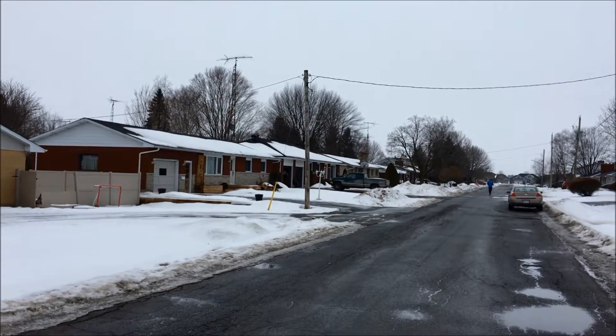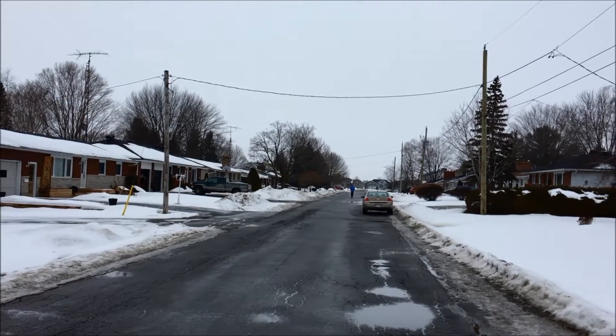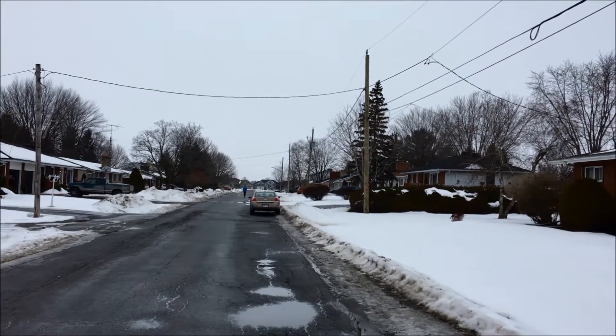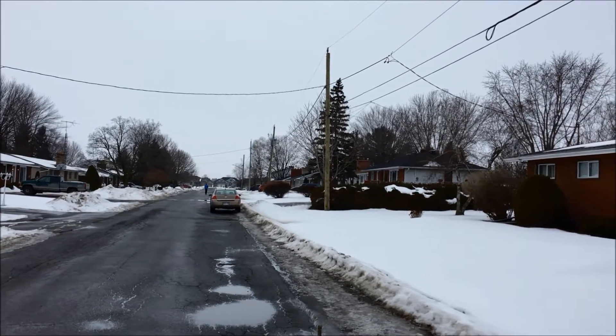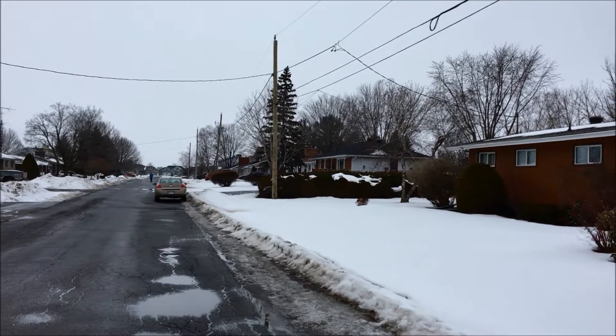Not too far from the hospital, you have this location. You can see the homes — lots of Albrecht homes here, nice big lots. Great spot if you're a first-time buyer or if you're a senior looking for a bungalow. And as you can see from the picture, an easy place to jog or walk.